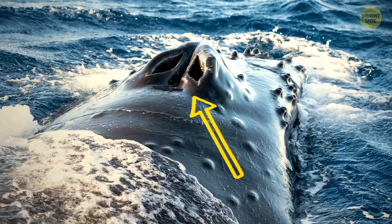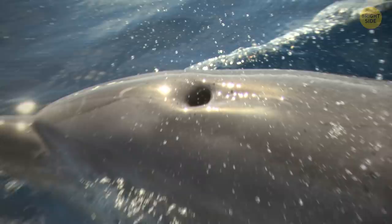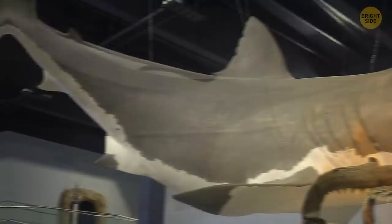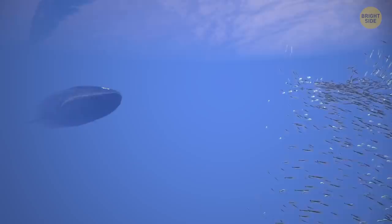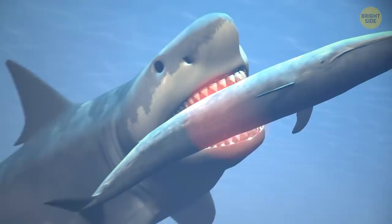You can tell a whale's type by looking at its blowhole. If it has two nostril-looking holes, it's a baleen whale — the kind with teeth that look more like toothbrush bristles. One blowhole means it's a toothed whale, which includes dolphins and orcas. The mighty Megalodon was over half the length of a blue whale, the largest creature that's ever lived. Scientists calculated a Meg's bite force at something like 18 tons per square inch — over 10 times stronger than a great white shark's and enough to crush whale bones like a grape.